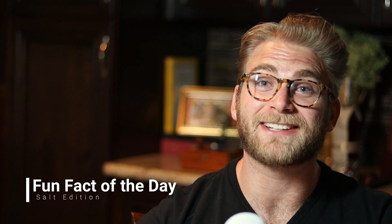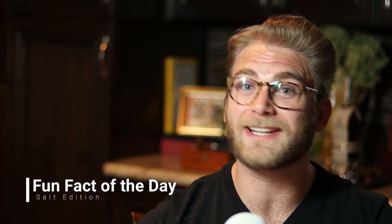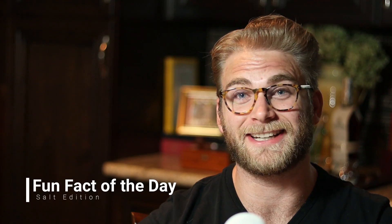What's up guys, James here with fun fact of the day. Hope you guys are having a great day, learning lots, and of course getting stuff done.